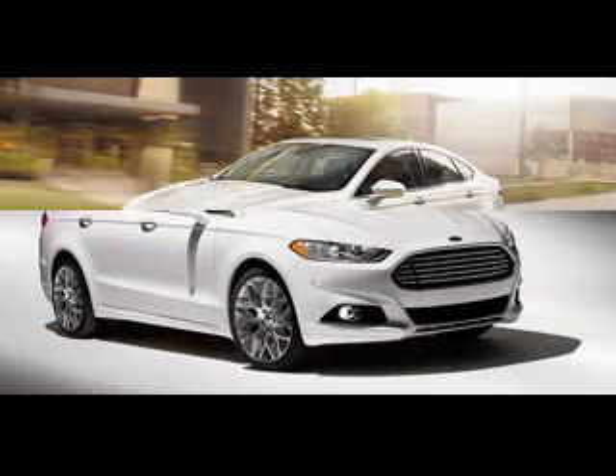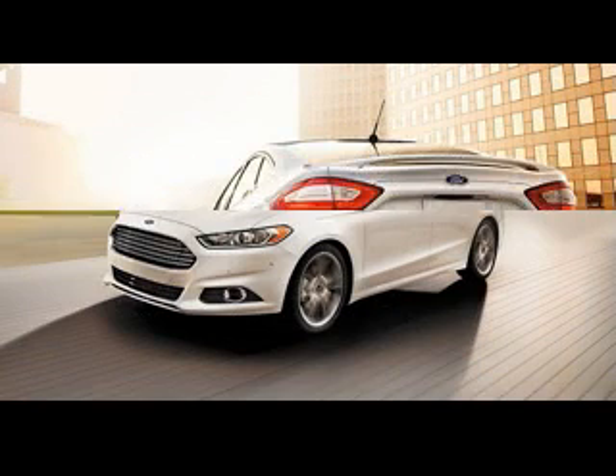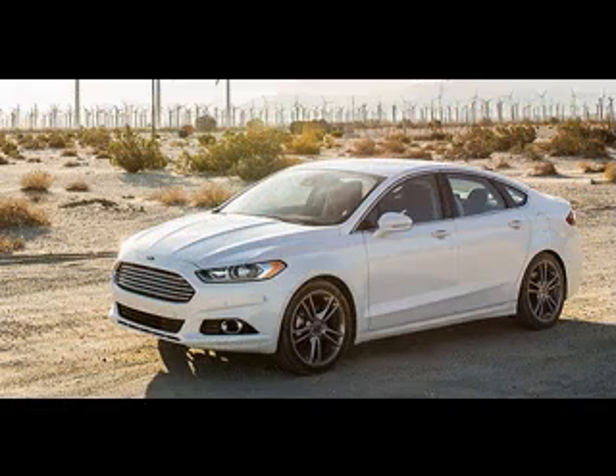Looking from the outside, this brand new sedan will have slim and swept-back headlights and a small hexagonal grille at the front. Also, under the headlights, there will be round fog lights inserted in the front bumper. The overall lines and curves of this vehicle will give an impression of excellent aerodynamics.